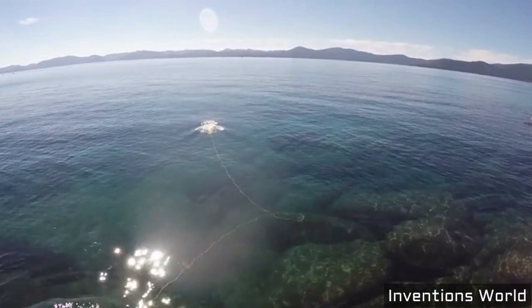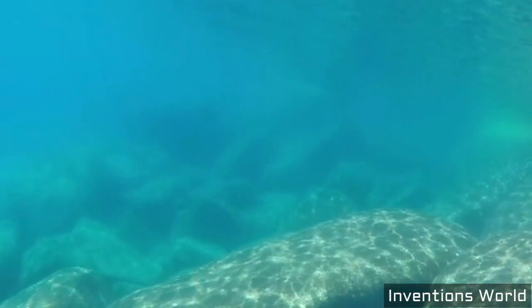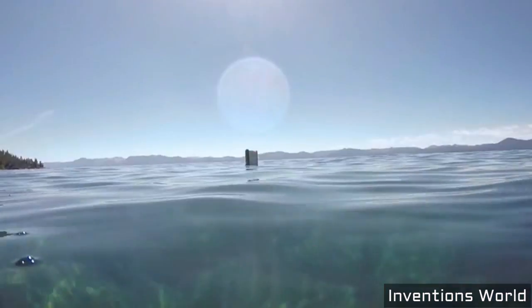At OpenROV, we believe that exploration is not just about gathering data, but also about experiencing new worlds in a new way. We've designed Trident to be extremely fun to fly. It flies like an airplane — it speeds along, you can bank, you can dive. It's fun to fly.